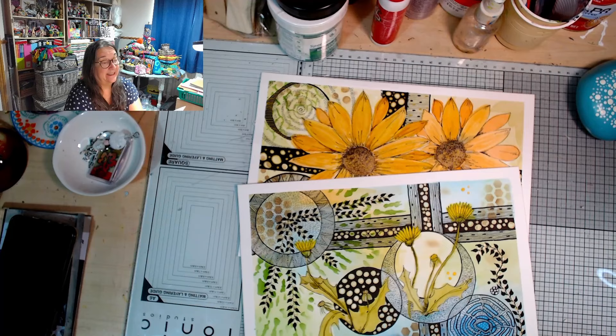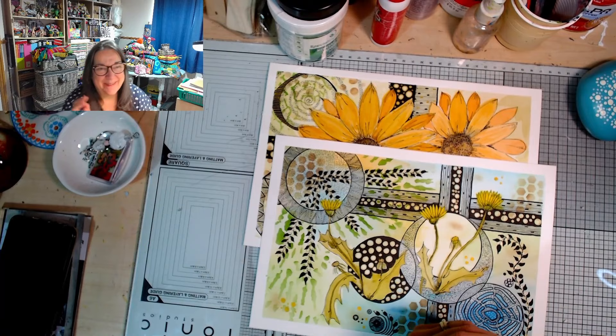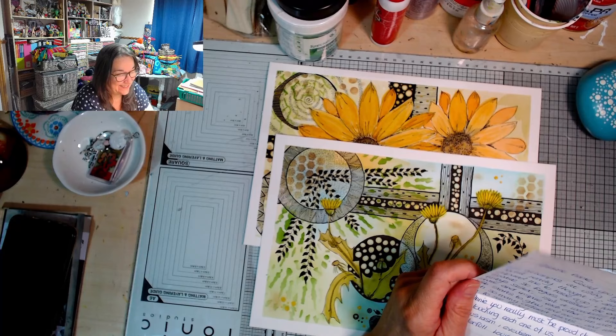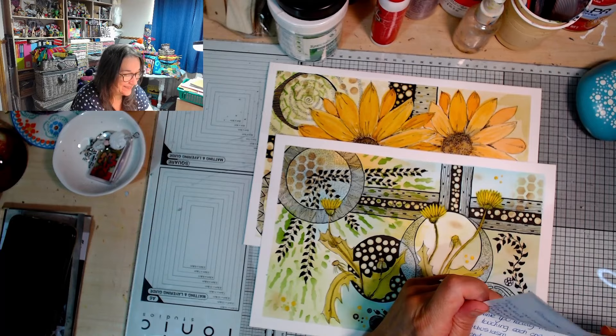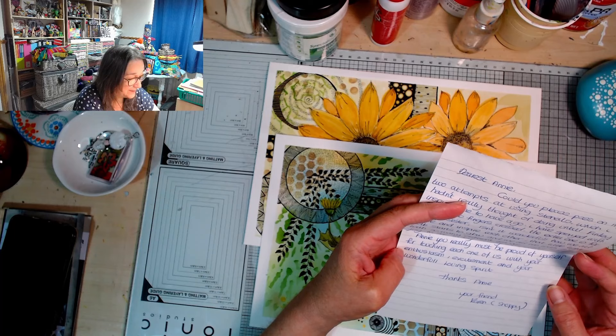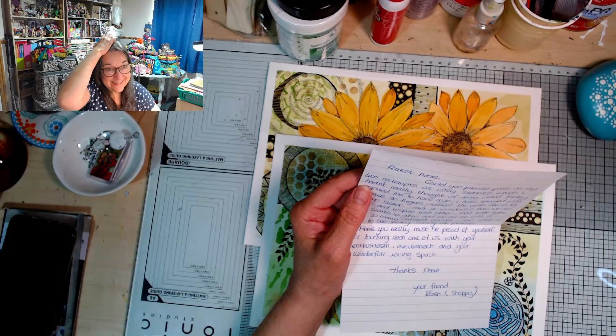Hang on, there's more on the inside here! The card reads: 'Stanley, please could you pass on my two attempts at using stencils, which I hadn't really thought of doing until Finley inspired me to have a go.' I love that! 'I have sprayed with a fixative so fingers crossed. The extra one is for Finley's sister. Isn't it wonderful how we all share and inspire each other - that little light bulb starts to glow and we all run with it. There's so many different results, and what a joy to see Finley loving the process. You really must be proud of yourself for touching each one of us with your enthusiasm, excitement, and your wonderful loving spirit.'